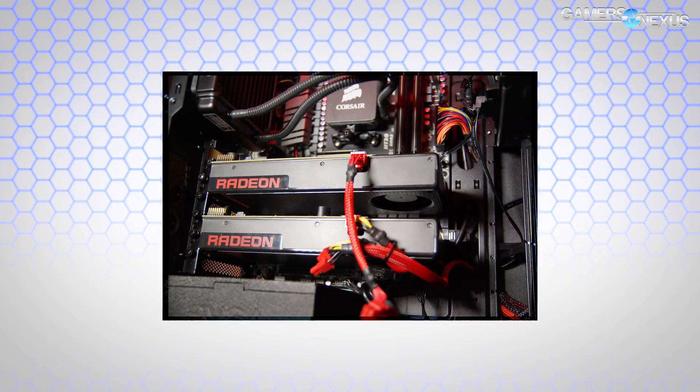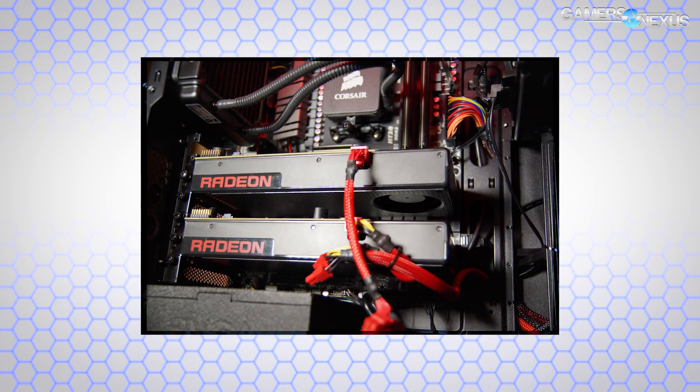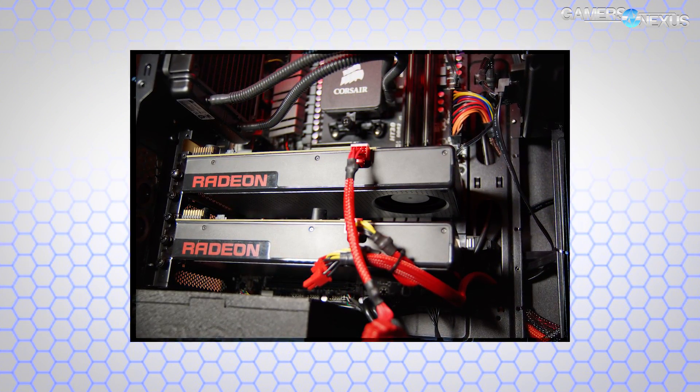The RX 480 is the first Polaris 10 GPU to be announced, as far as rumors and official announcements have indicated. It will be more than five teraflops in compute performance. The reference card is still going with the blower fan, but it's got a small PCB, as you can observe in our photos of the card and AMD's live unveil.